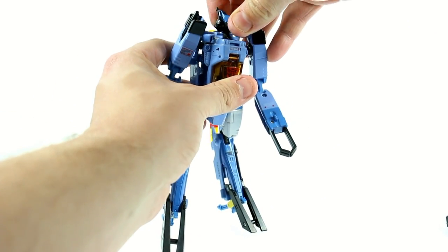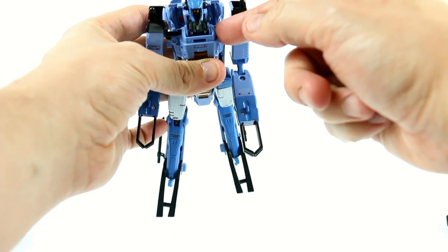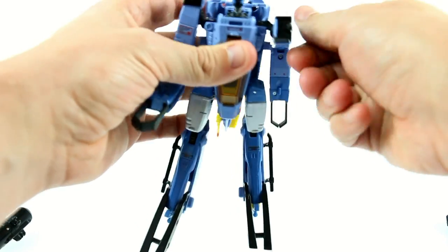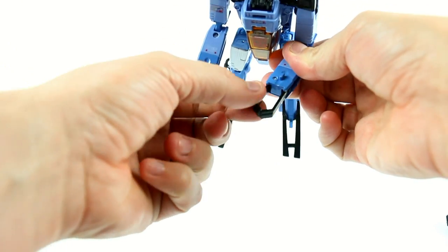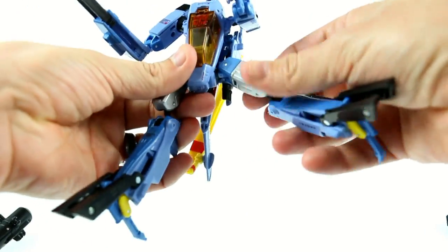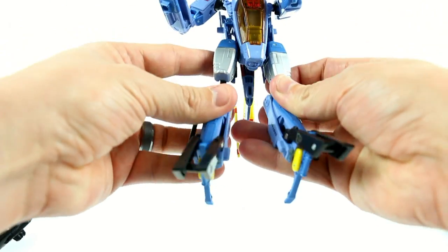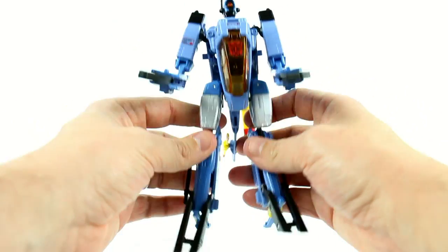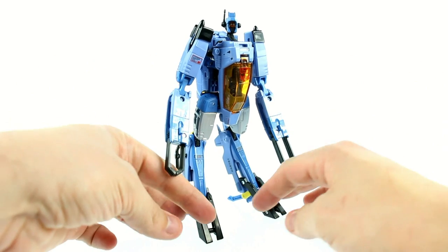Articulation-wise: his head is on a really nice ball joint, so you get a nice range of motion. The shoulders can move in and out and rotate all the way around. He rotates at the upper part of the elbow and has two points at the elbow to move forward and back. The claws are connected, so you move one out and the other one comes out — which is actually pretty nice. No waist articulation. The hips move forward and back and in and out, and rotate at the upper part of the thigh. You've got two joints at the knee — the lower one is much easier to manipulate than the top one. It feels like you're going to break it, but you don't — it's pretty durable. Don't be too afraid of actually bending it.